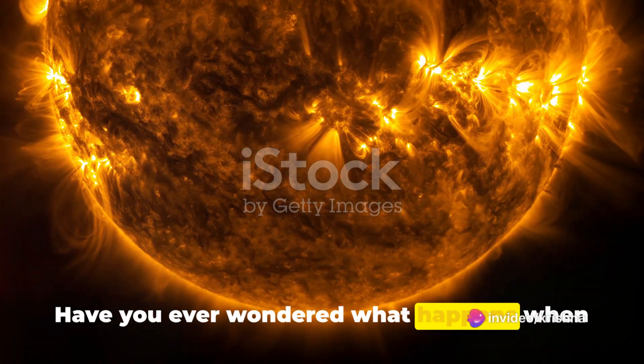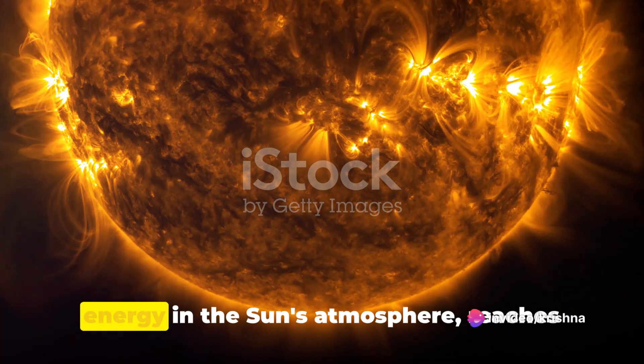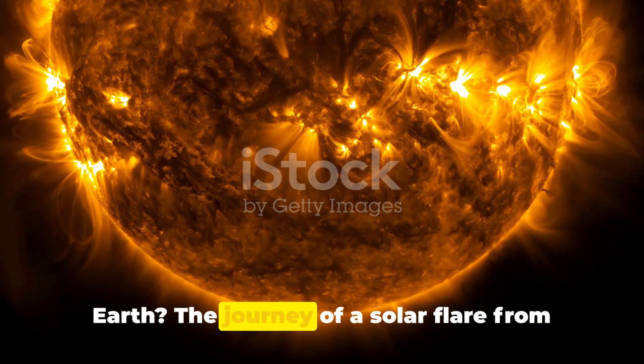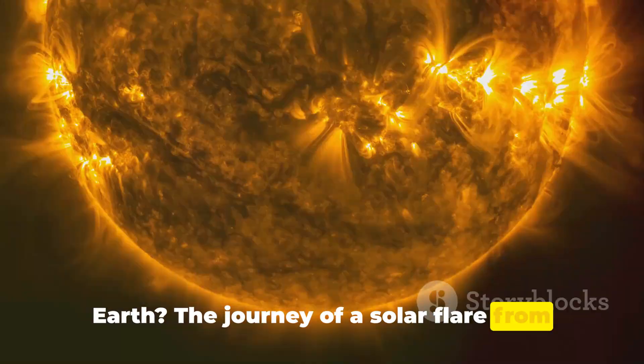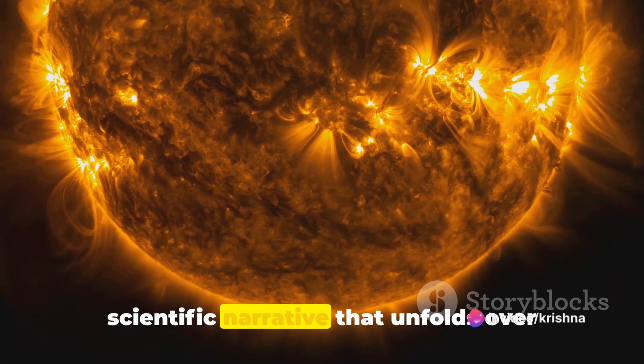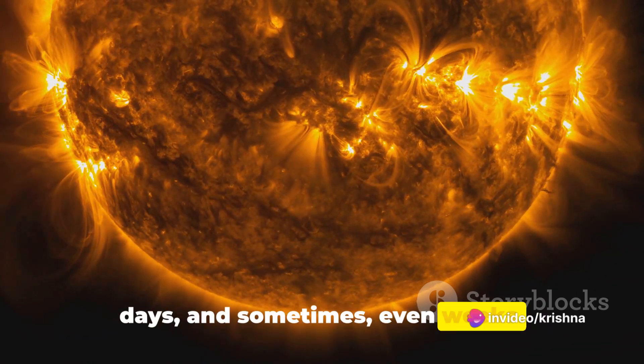Have you ever wondered what happens when a solar flare, a massive explosion of energy in the sun's atmosphere, reaches Earth? The journey of a solar flare from detection to impact is an intriguing scientific narrative that unfolds over days and sometimes even weeks.